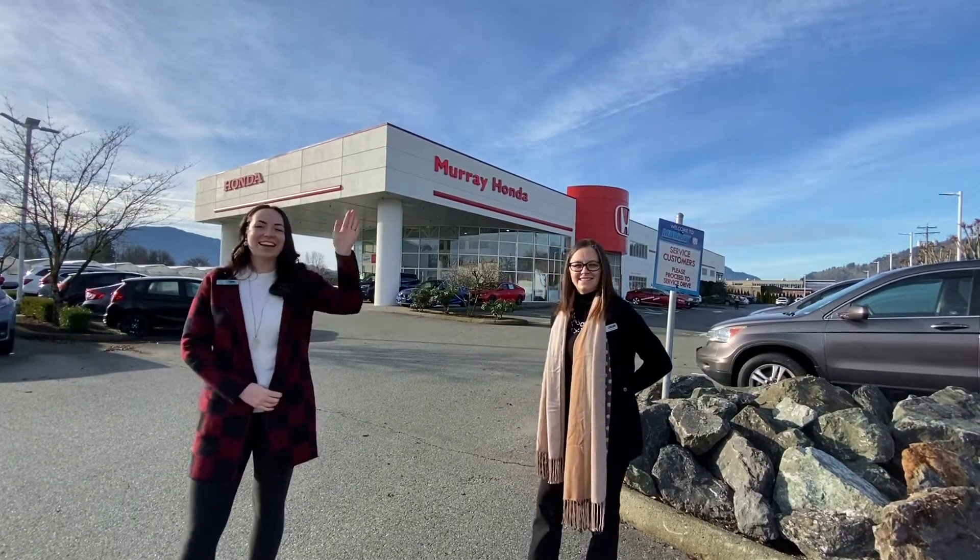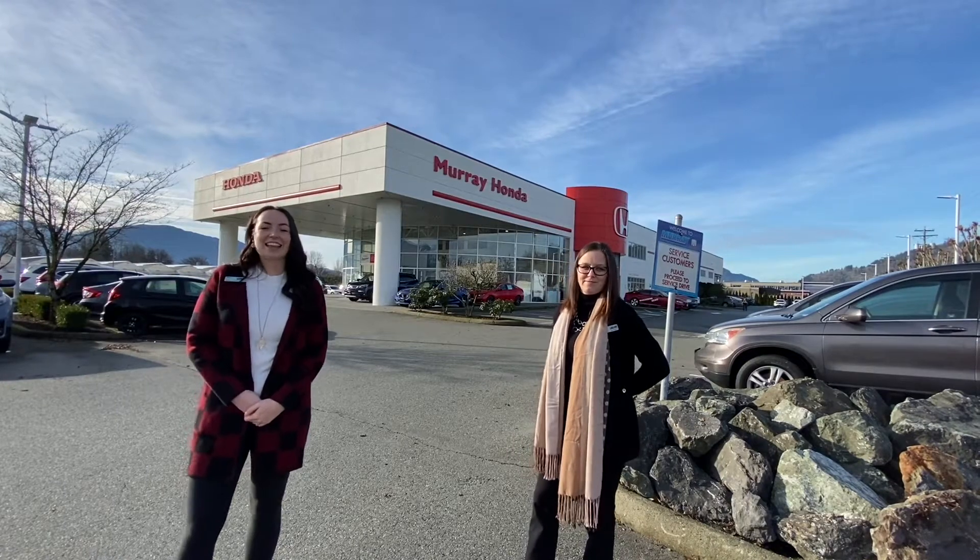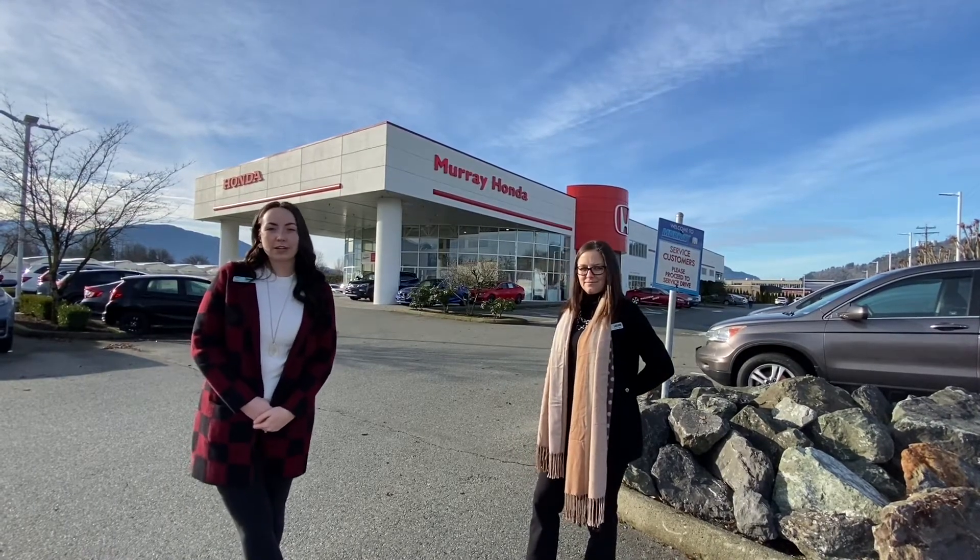Hi, I'm Leilani. And I'm Dani. Thank you for tuning in for this week's Tuesday Tips with the Furry Girls. This week we're going to be going over what you should expect when taking delivery of your new vehicle. Let's get going.